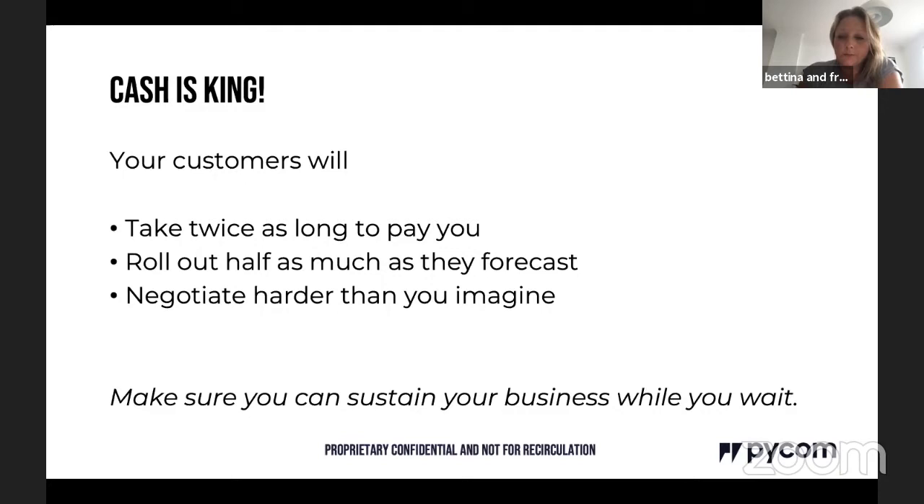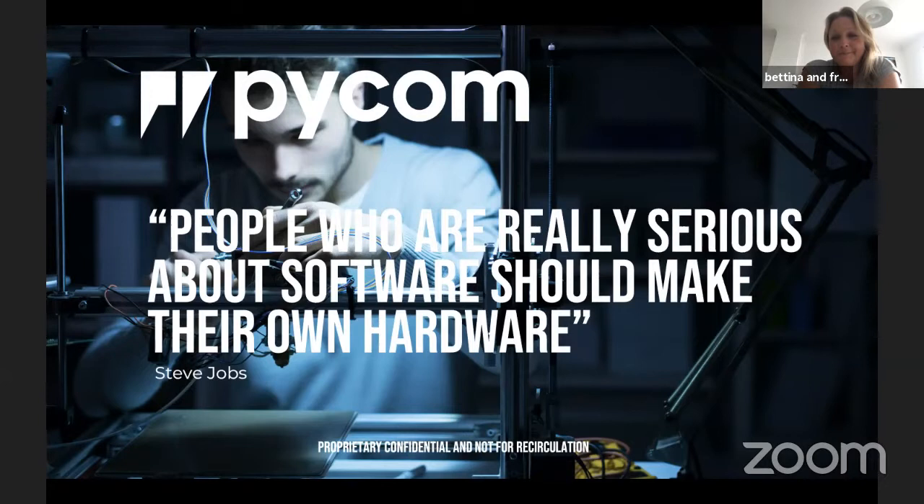Cash is king — the eternal business mantra. To close, a Steve Jobs quote: 'People who are really serious about software should make their own hardware.' That's Pycom in a nutshell. Thanks everyone, it's been a pleasure.